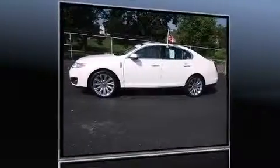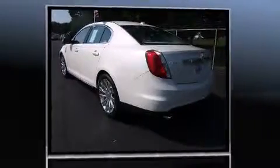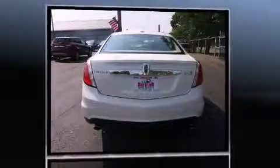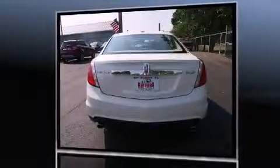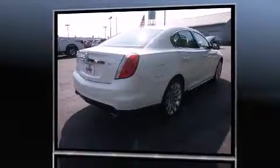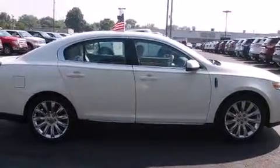Come test drive this 2009 Lincoln MKS. This four-door, five-passenger sedan still has less than 45,000 miles. It features an automatic transmission, front-wheel drive, and a refined six-cylinder engine. It includes heated seats, leather upholstery, a power seat, and a trip computer.